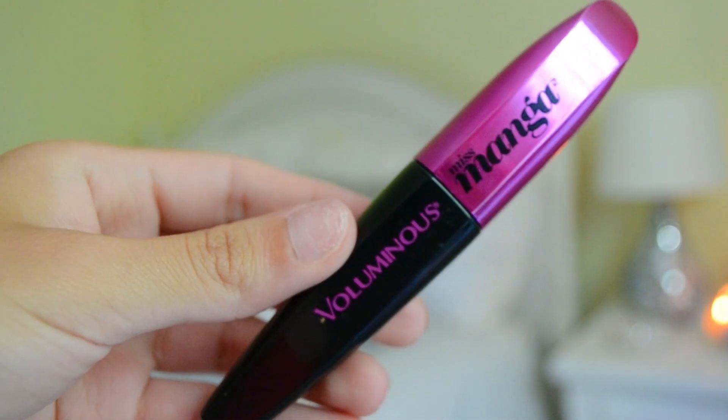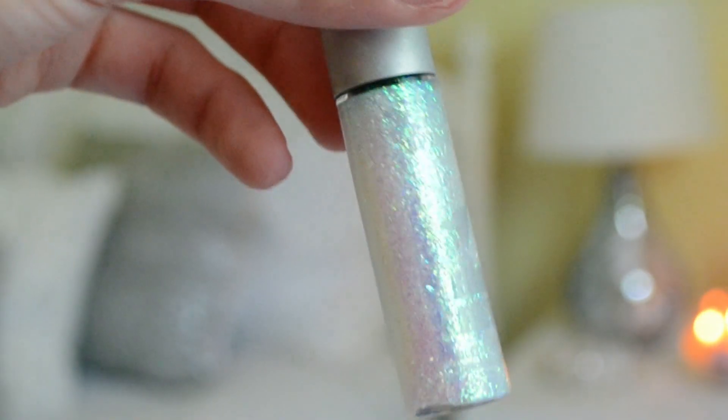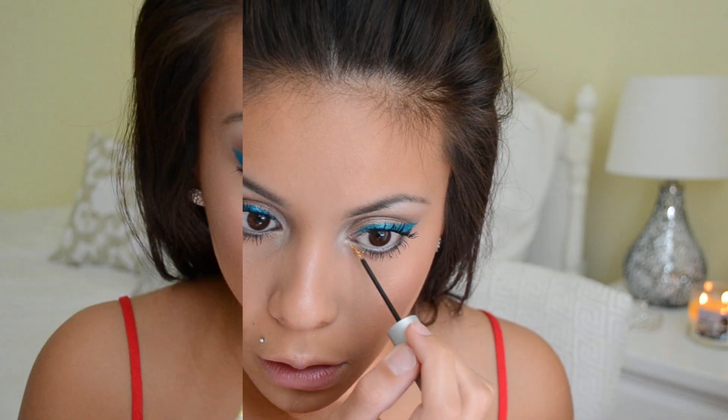Then I'm going in with my L'Oreal Voluminous Miss Manga Mascara and applying a few coats of that. Then I'm taking the Urban Decay Heavy Metal liner in the shade Distortion and applying that underneath my lower lashes.